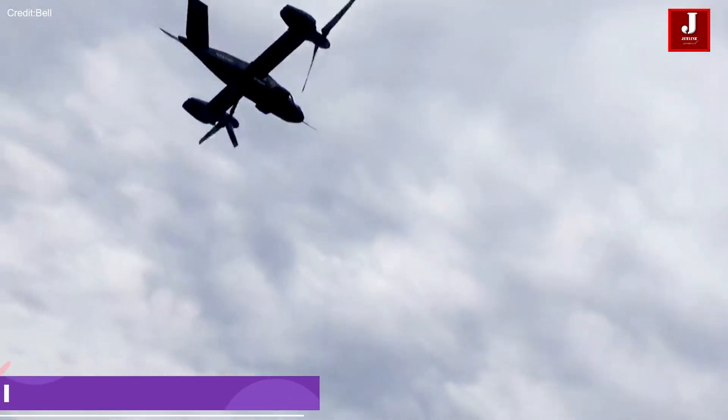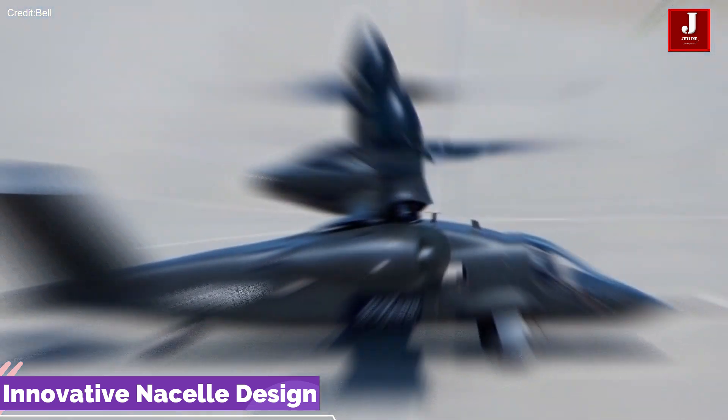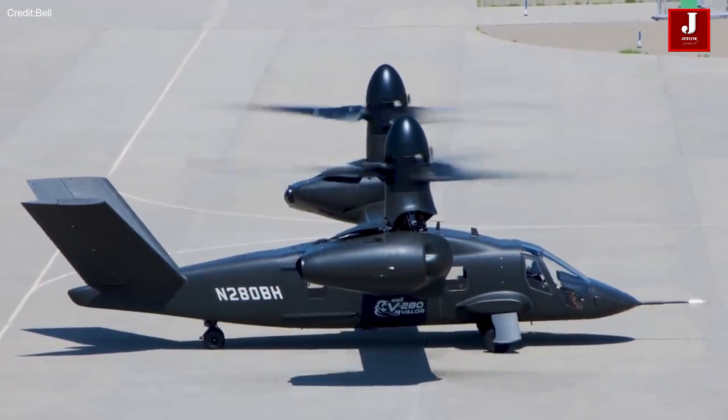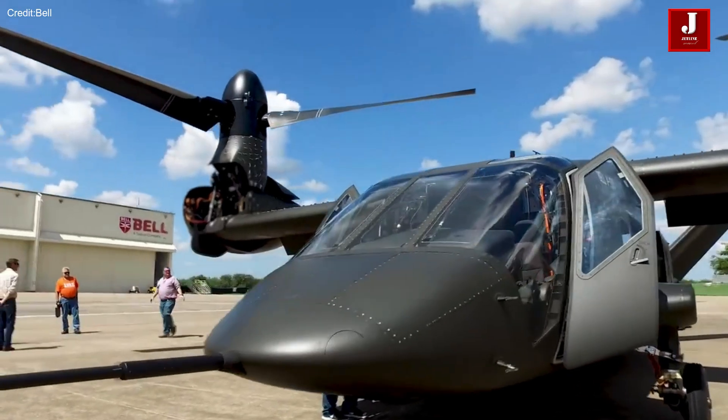The fixed-engine nacelle design of the V-280 contributes to reduced manufacturing costs while improving performance, maintainability, and sustainability. This design choice enhances the overall efficiency and reliability of the aircraft.